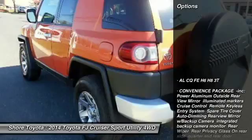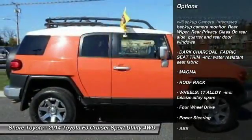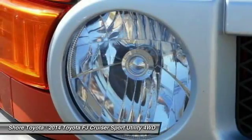Here are some of this vehicle's great options: stability control, traction control, anti-lock braking system, steering wheel audio controls, backup camera, Bluetooth, driver airbag, adjustable steering wheel, power steering, auto-dimming rearview mirror, and PPO.